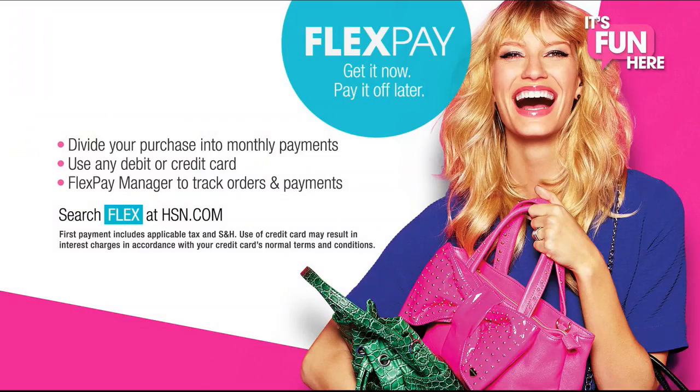Tonight, shop innovative electronics for every room in your home and make life smarter, safer, and happier. Speaking of smarter, don't forget to use the best deal at HSN: FlexPay. Get it now and pay it off later with absolutely no monthly interest.